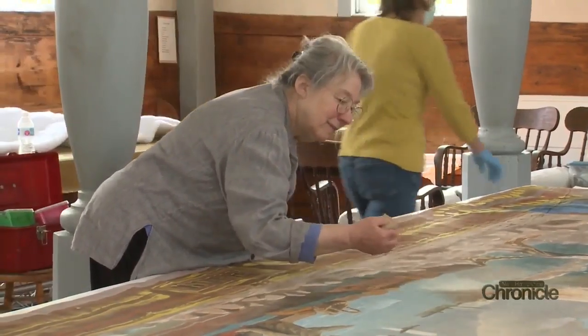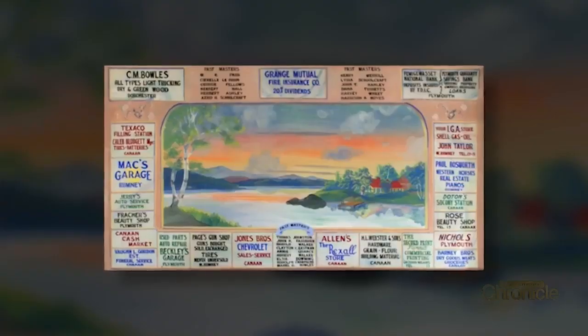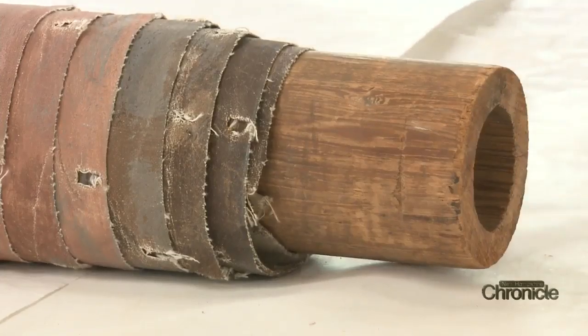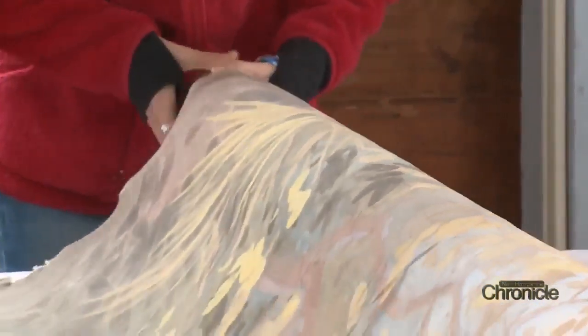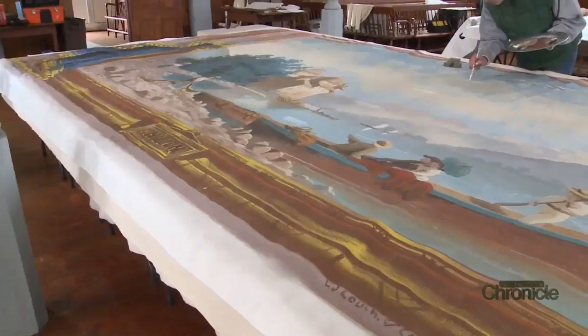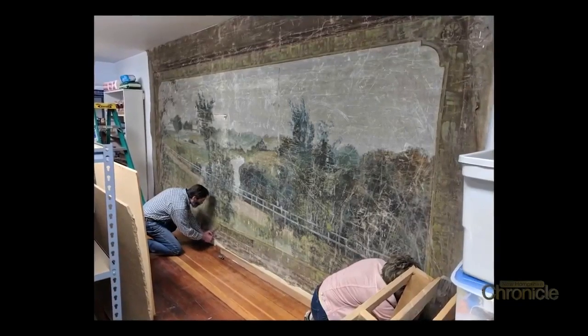Judith Kushner lives in Canaan, but first met Chris and the Curtains Without Borders team when they were restoring a set of stage curtains in Dorchester, New Hampshire. Intrigued, she came back to Canaan and made a discovery of her own. The curtains here were all rolled toward the back wall, and the impression was that they were on their way out the door and nobody wanted them. Ten years later, they're being vacuumed, patched, painted, and returned to their original glory, along with another curtain discovered at the Grange Hall down the road.